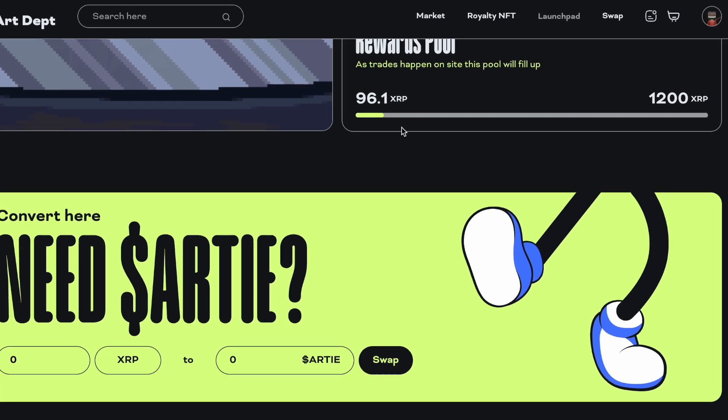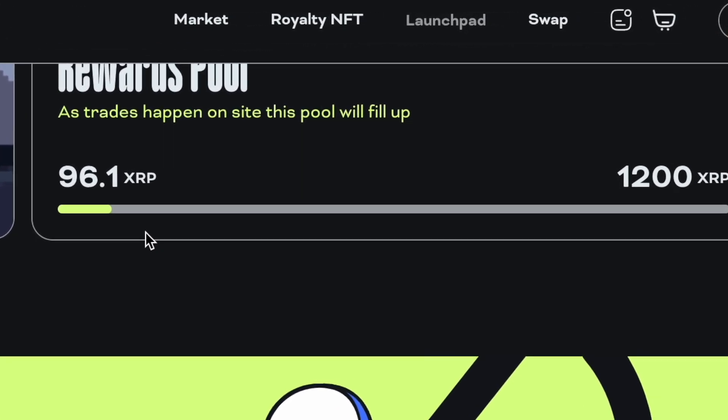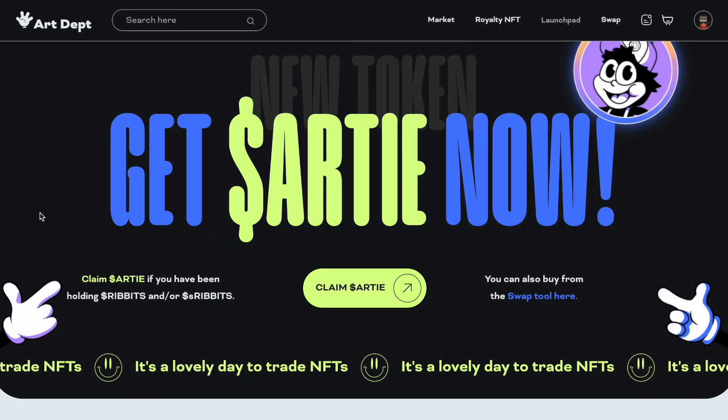Once the rewards pool reaches 1200 I will then get cashed out, so that's pretty exciting — in the first few days I've already earned back one tenth of my investment in XRP. We see here on Arty's website: Get Arty Now.